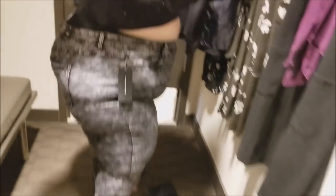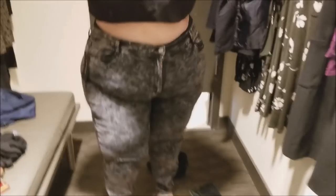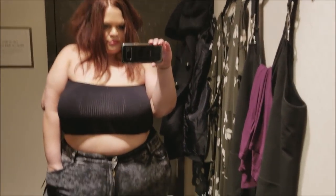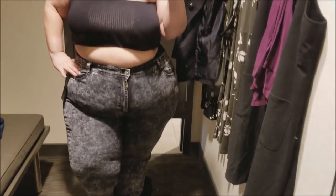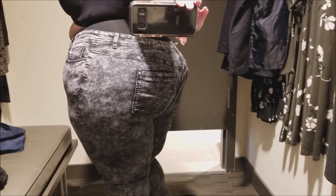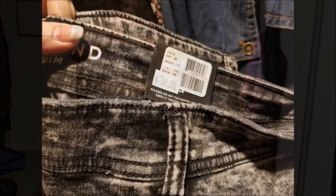I grabbed them specifically because Love & Legend is generally not cut for a pear shape, so I wanted to try them just to see if they'd fit, because their jeans generally don't fit me. I was surprised — they did fit, they were the right size and even a little roomy. They just didn't come quite high enough in the back. They sat nice and high-waisted in the front but didn't cover my butt all the way to my waist in the back. They were also on sale.